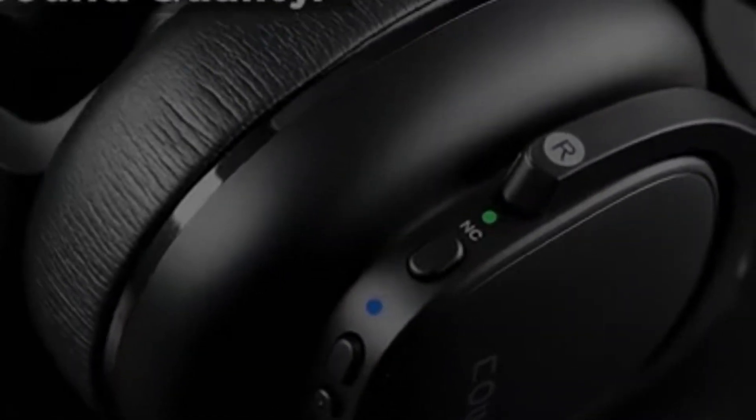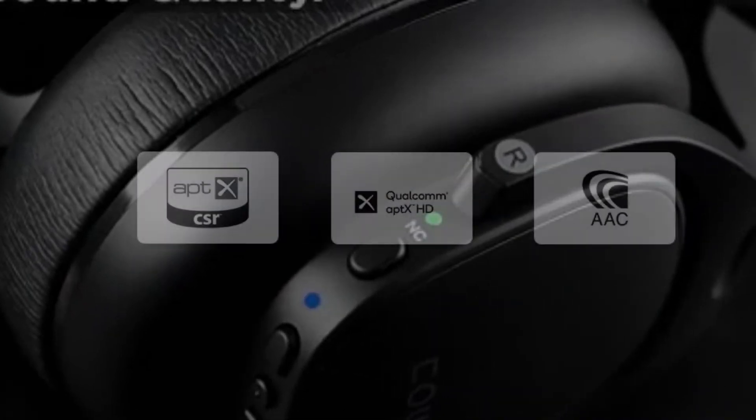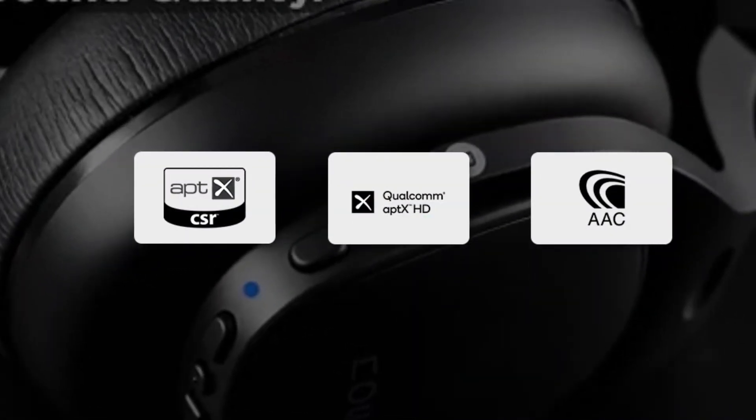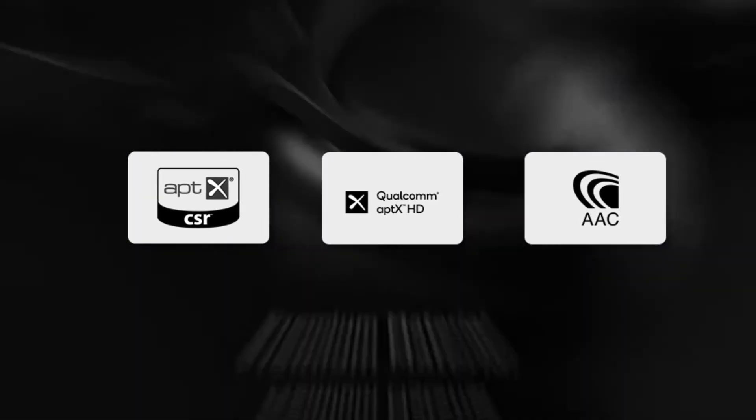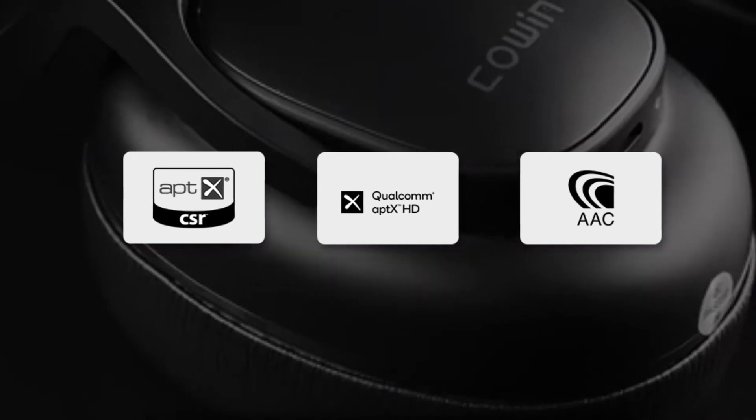Cohen E9 was built with premium sound quality and awesome bass. The in-built audio codecs, which are AptX, AptX HD, and AAC, give you a deep and immersive sound at any volume and make your overall listening experience much better.